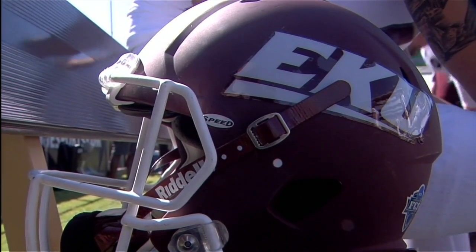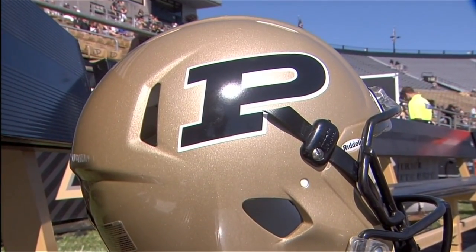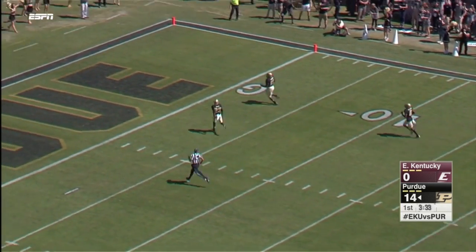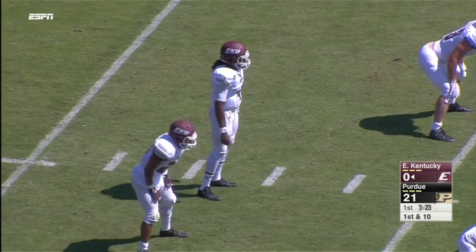EKU football opened the 2016 season at Purdue, and the Boilermakers would take advantage of some early turnovers to jump out to a 21-point lead. But the Colonels wouldn't just roll over.